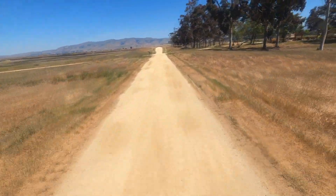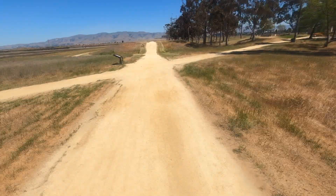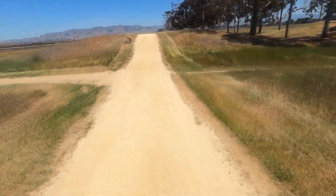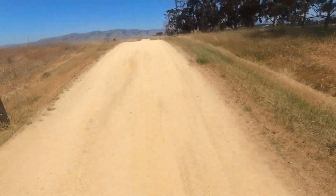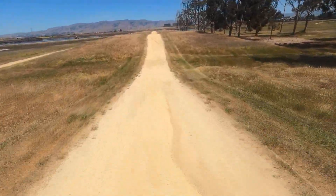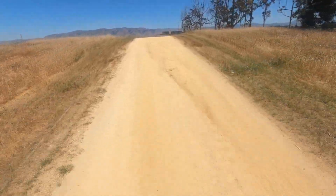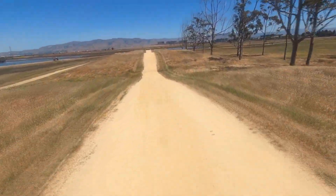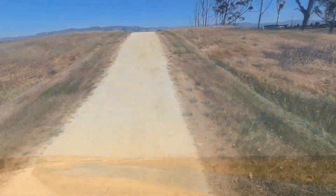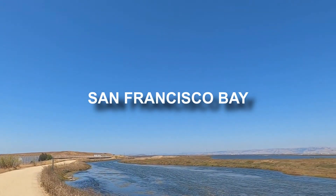San Francisco Bay is a shallow estuary dominated by the large cities of San Francisco, San Jose, and Oakland. It drains water from approximately 40% of California and covers somewhere between 400 and 1,600 square miles. Despite its urban and industrial character, San Francisco Bay remains perhaps California's most important ecological habitat. California Dungeness crab, California halibut, and Pacific salmon fisheries rely on the Bay as a nursery.